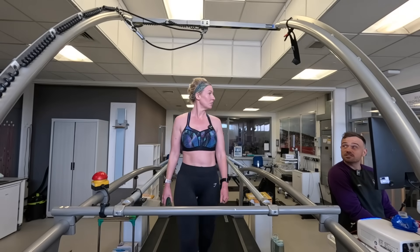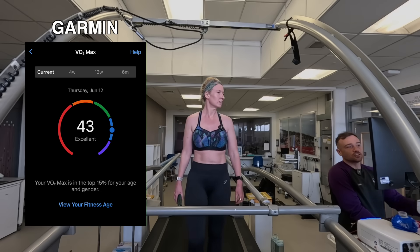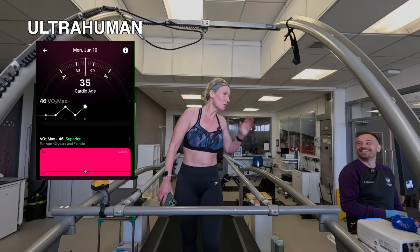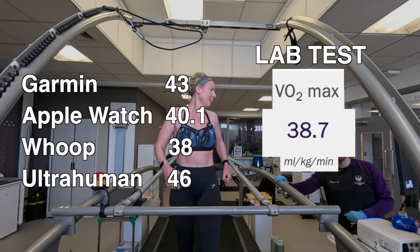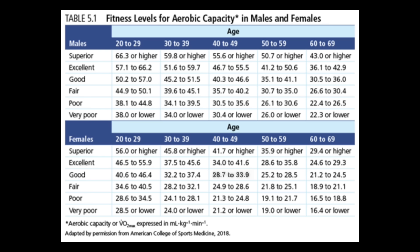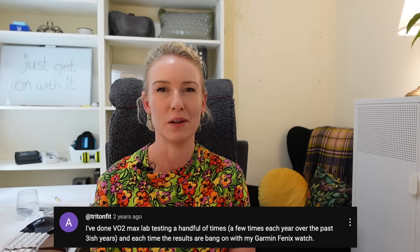So let's compare my VO2 max from the lab test to my devices. My Garmin estimates my VO2 max at 43. My Apple Watch says 40.1. Whoop says 38 and my Ultrahuman Ring says 46. My VO2 max from the lab test was 38.7. So the Whoop was the closest, which I'm pleasantly surprised about because it's the device I've been wearing for the shortest amount of time. A VO2 max of 38.7 puts me in the excellent category, which is reassuring as it will hopefully have a positive effect on my lifespan and health span. I'd love to know in the comments — do you know your actual VO2 max score and how does it compare with your fitness trackers?